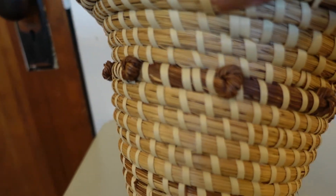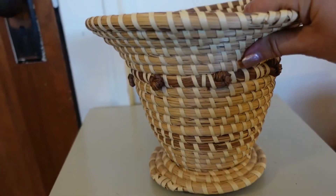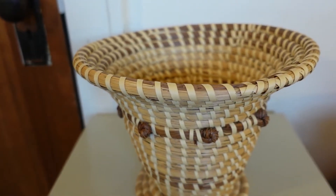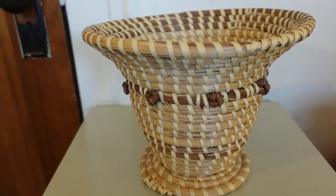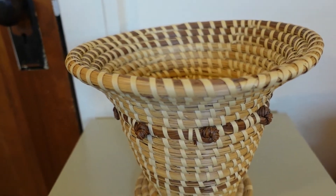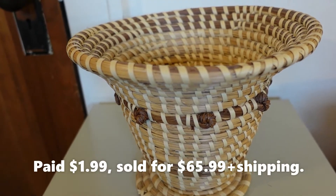I finally found out this is called a sweet grass basket. Check out the detail on it — love that. It's kind of like you could put a plant in it, but it's actually just very decorative all by itself. I wouldn't put anything in it — I would just display it as is. I got this at a thrift store, I paid $1.99 for it, and I sold it for $65.99 plus shipping, which was my full asking price on eBay.